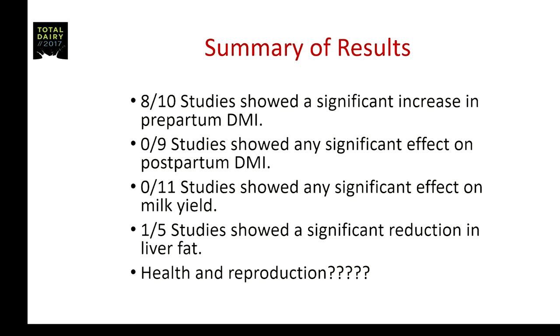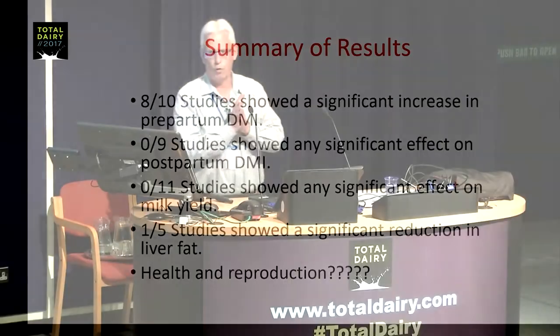Another question is what about health and reproduction? Unfortunately these were small studies and simply didn't have adequate numbers of animals to adequately assess health and reproduction — parameters that are yes-or-no in their answers. My argument would be, however, that if there's no carryover effect on dry matter intake and no carryover effect on milk yield, there's probably no carryover effect on energy balance, and therefore the likelihood of significant effects on health and reproduction is diminished.